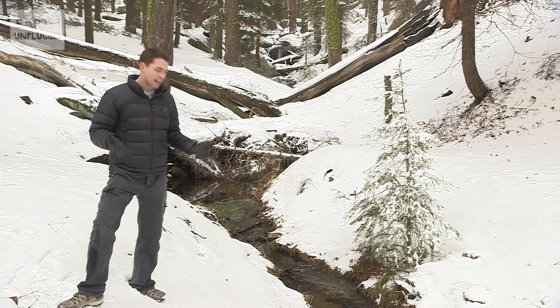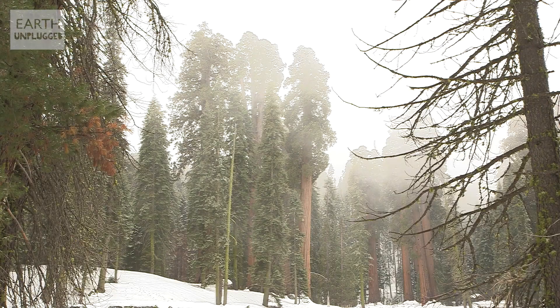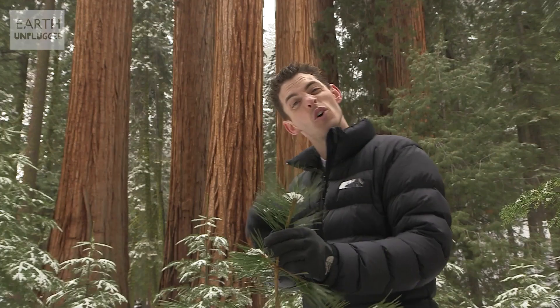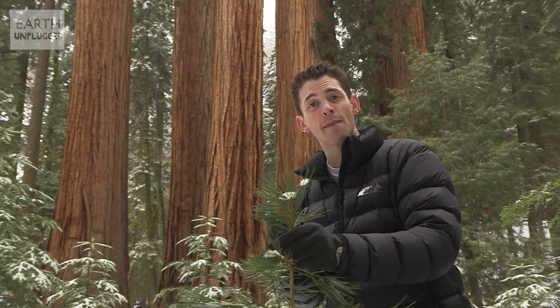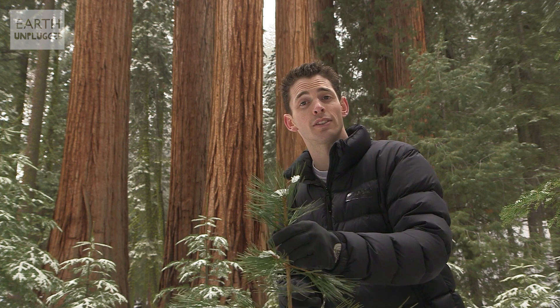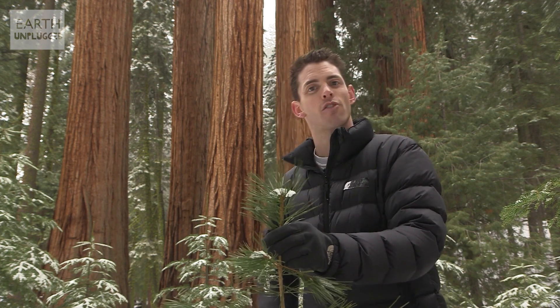Despite the nutrient-rich soil and the plentiful water supply down here, up there the trees are effectively dealing with drought conditions. This means the leaves or needles get smaller and smaller towards the top. They're less able to take on carbon dioxide and less efficient at photosynthesising. The result is very little or even zero growth.